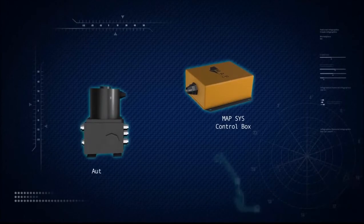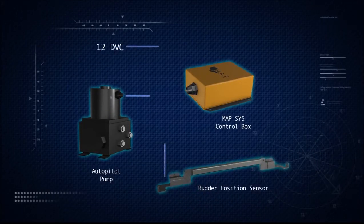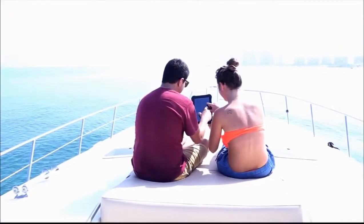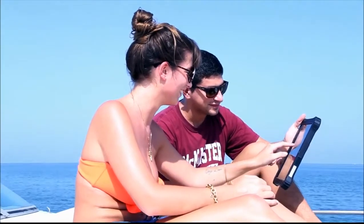MAP contains connections for power supply and cables for relay and feedback to the steering pump, enabling it to be steered virtually. At this stage, drivers can choose to steer, or allow MAP to steer the vessel, at the touch of a screen.